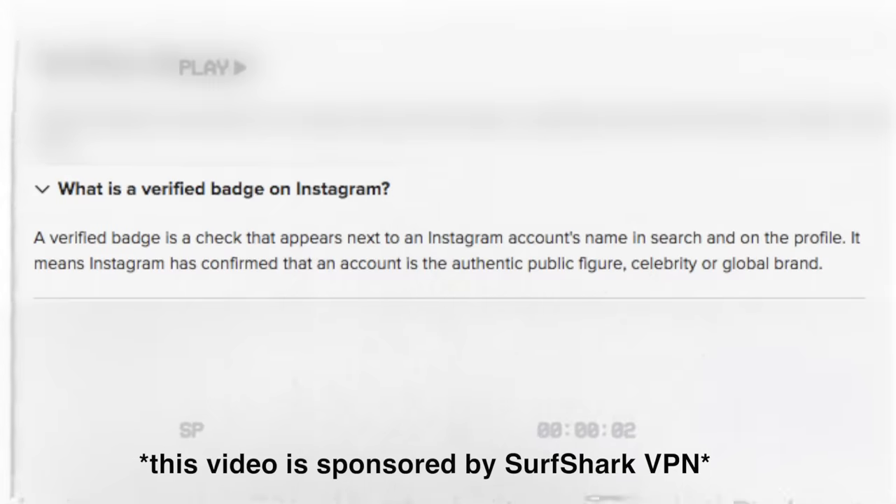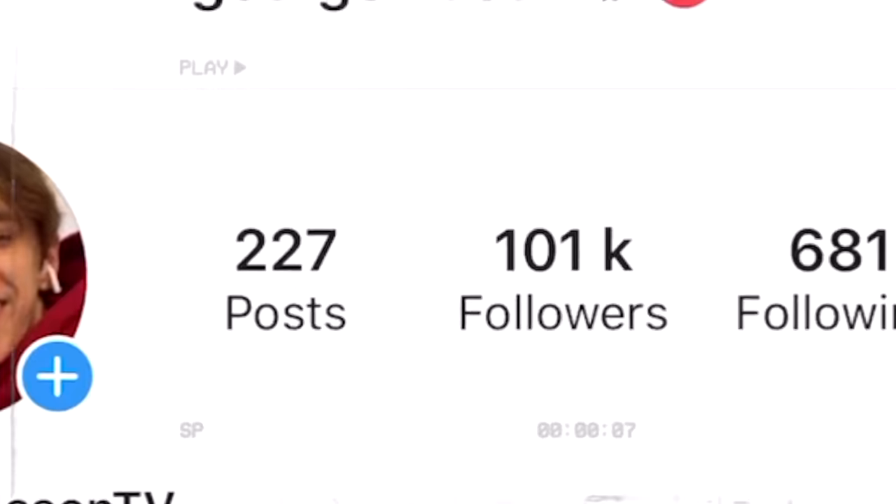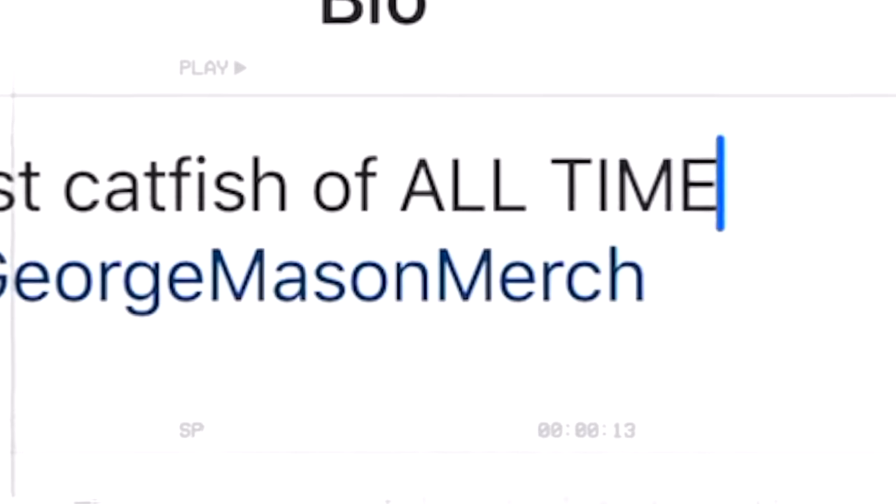Verification. The blue tip. It confirms if an account is an authentic public figure, celebrity or global brand. And somehow, I managed to finesse myself with one of these on Instagram, despite my bio literally saying I'm the biggest catfish of 2019. Let me just fix that — the biggest catfish of all time. But soon after being verified, I realised being verified is literally pointless.